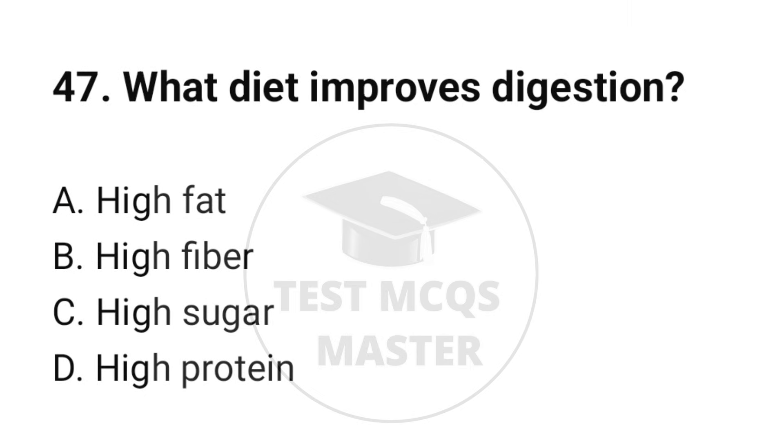Question number 47. What diet improves digestion? The correct option is B: High fiber.